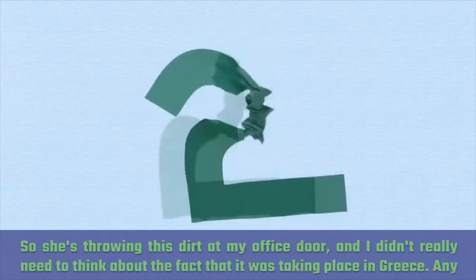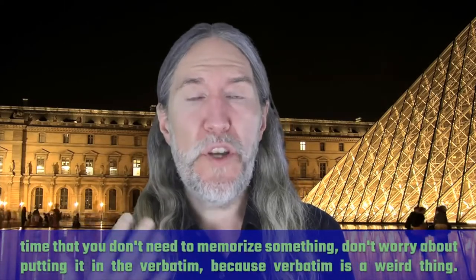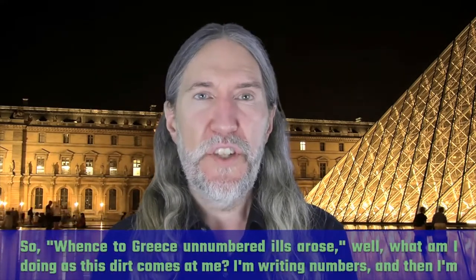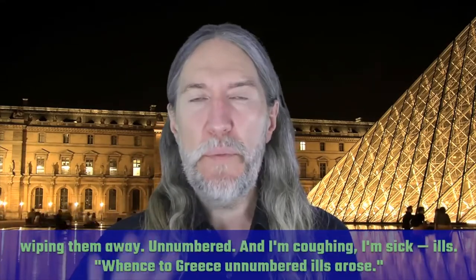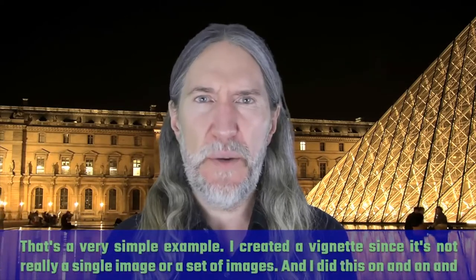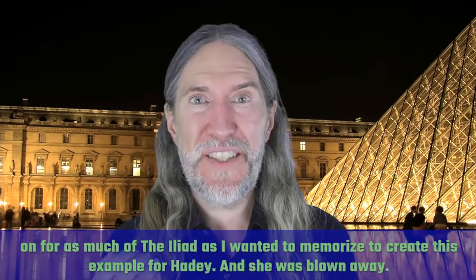'Whence to Greece, unnumbered ills arose.' She's throwing this dirt at my office door, and I didn't really need to think about the fact that it was taking place in Greece. Anytime you don't need to memorize something, don't worry about putting it in verbatim — if it comes back naturally, don't create an image for it. So, 'whence to Greece, unnumbered ills arose' — what am I doing as this dirt comes at me? I'm writing numbers, and then wiping them away. Unnumbered. And I'm coughing. I'm sick. Ills. 'Whence to Greece, unnumbered ills arose.' That's a very simple example. I created a vignette, and I did this on and on for as much of the Iliad as I wanted to memorize to create this example for Haiti.